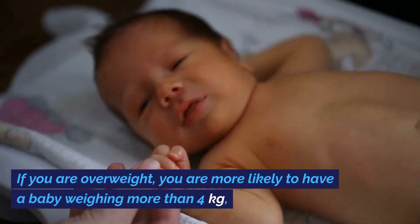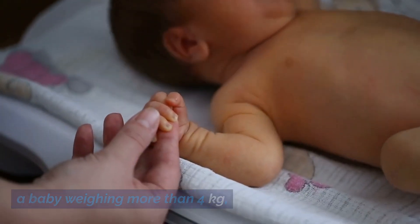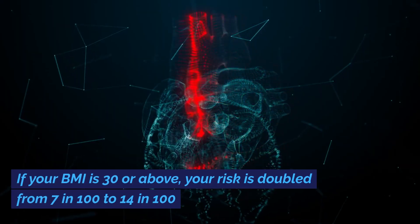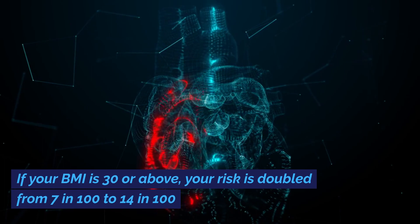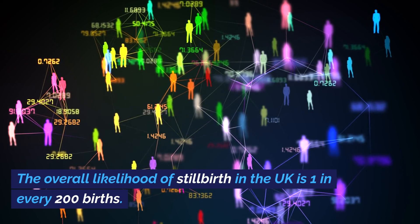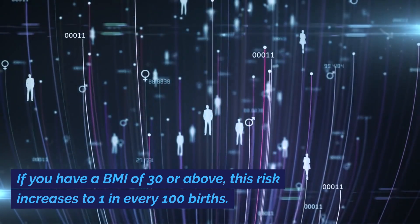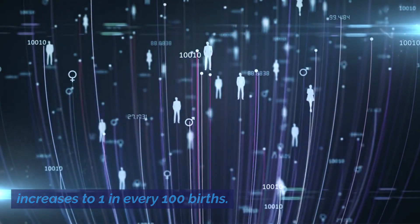If you are overweight, you are more likely to have a baby weighing more than 4 kilograms, which increases the risk of complications for you and your baby during birth. If your BMI is 30 or above, your risk is doubled from 7 in 100 to 14 in 100. The overall likelihood of stillbirth in the UK is 1 in every 200 births. If you have a BMI of 30 or above, this risk increases to 1 in every 100 births.